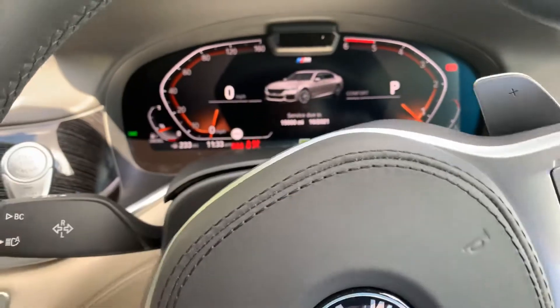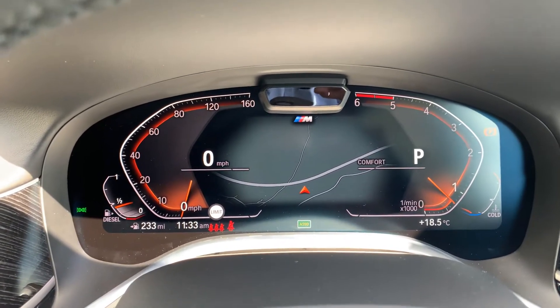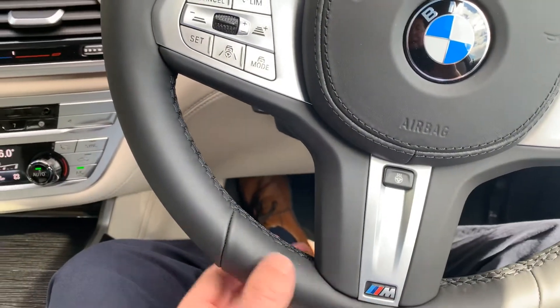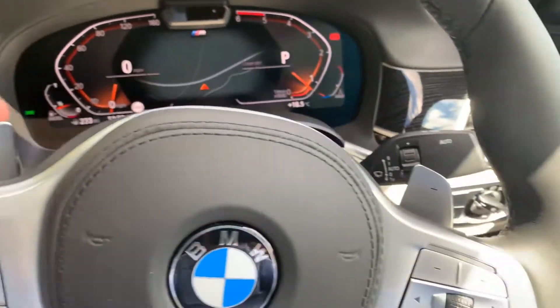You've got a digital dashboard with the sat nav screen on there, and obviously the speedo and rev counter. It's an M Sport steering wheel, so you've got a thicker rim with thumb hooks in there as well. You've also got paddles on the steering wheel for changing gears.